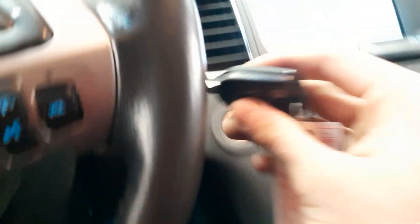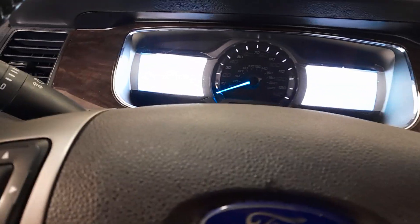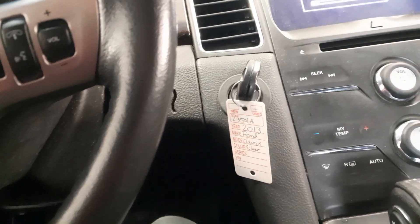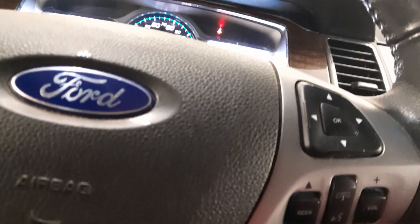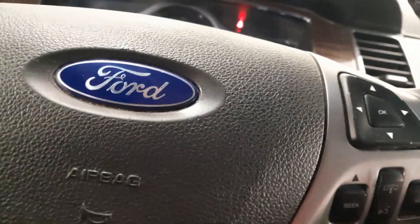Power windows. You turn the key to start your car, push the brake, turn the key to start your car — fires right up.